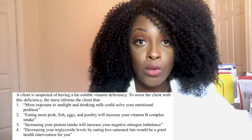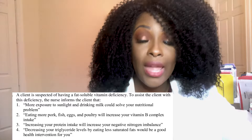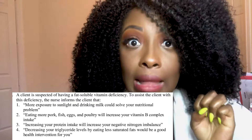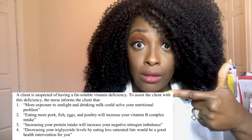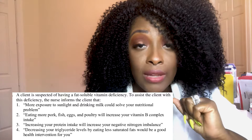The correct answer is one. Remember, fat-soluble vitamins are A, D, E, and K. Vitamins A, E, and K can be found in dairy products such as milk, but vitamin D comes from sunlight — those sun rays give you vitamin D. So there are two things you need to know: what are your fat-soluble vitamins (A, D, E, K), and what are the sources. A, E, and K are in dairy products like milk, but vitamin D comes from the sun. By the way, vitamin D is needed for the absorption of calcium.